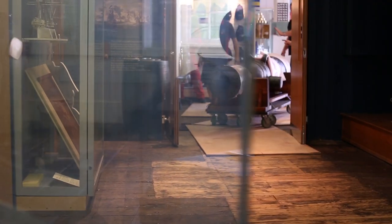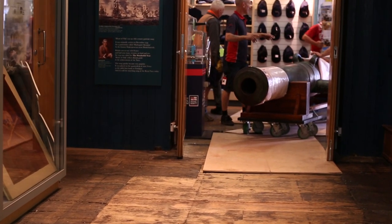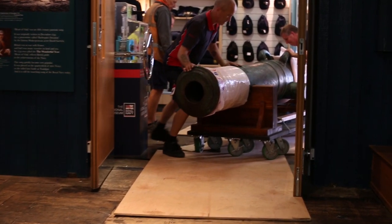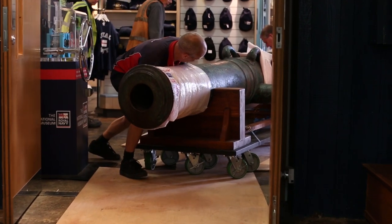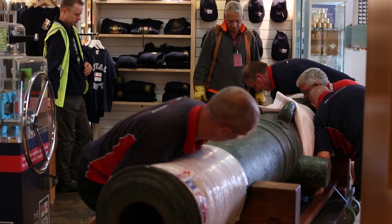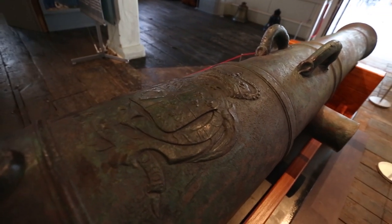HMS Victory is obviously a very famous ship today that you can see in the dockyard, but this Victory was her predecessor. She was laid down in 1737, and at that time was also quite a famous ship. She was probably the largest, the best armed — she was a first-rate ship of war. And she was also carrying quite a famous admiral on board at the time that she went down.